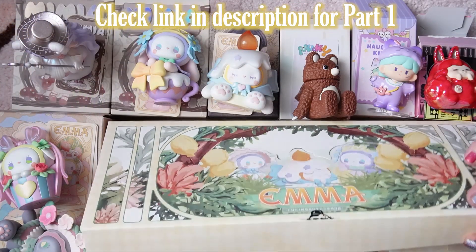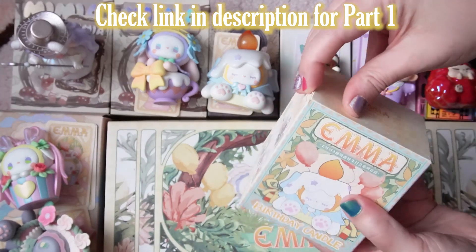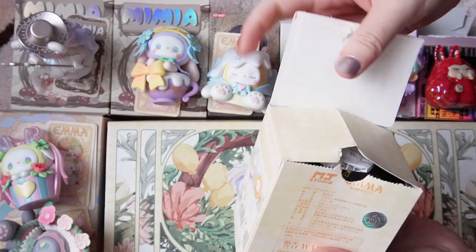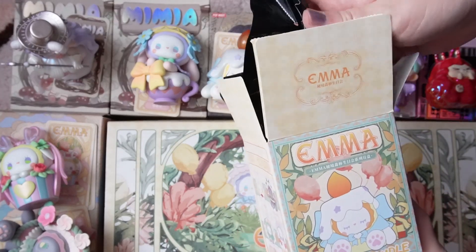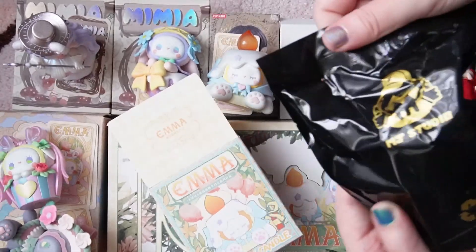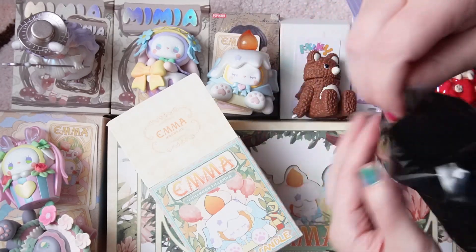Let's go ahead and grab another Emma one — we only have four left for our full case. This one doesn't seem to have a weight, so it looks like maybe only the super light ones got a weight. This one is really big; I think this might be the one that has like a flower face.